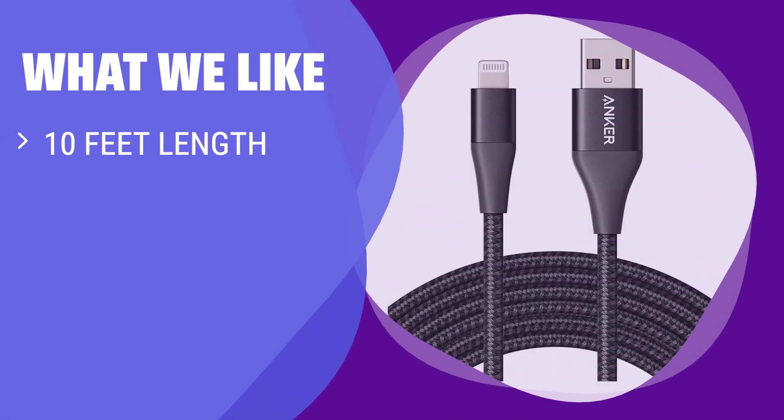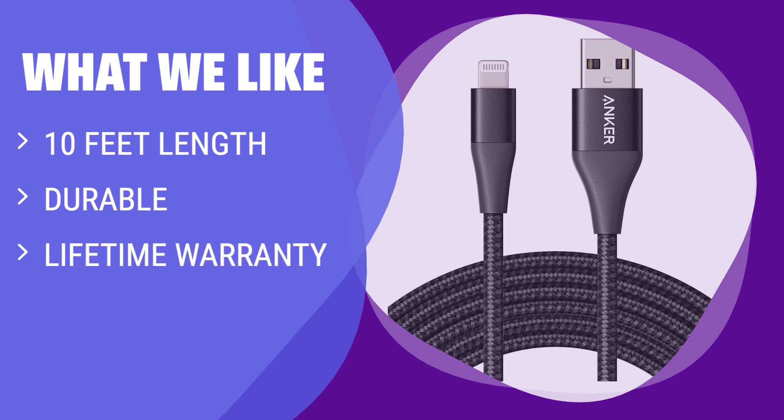What we like: If you regularly find yourself using your tablet or smartphone while it's charging, a longer cable can help make things less awkward. Anker's 10-foot cable is not just long — it's durable, with a tensile strength capable of supporting up to 175 pounds. That claim is further backed up by a lifetime warranty. If you have the need for extra length and durability, you should consider this.